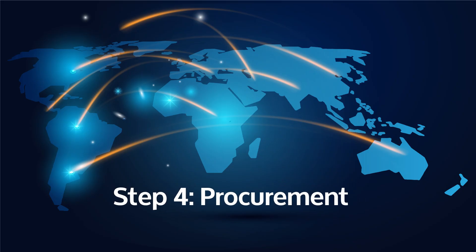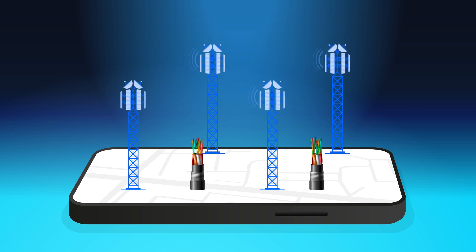Once the design is set, we move to procurement. This step involves acquiring essential materials like fiber optic cables, support structures, and any additional equipment needed for the project.